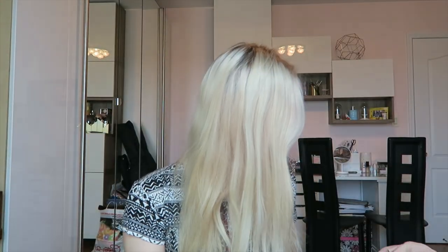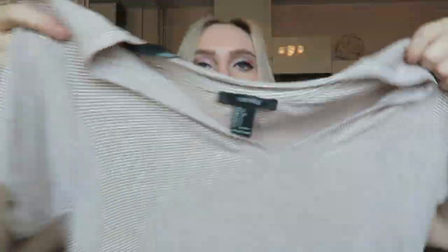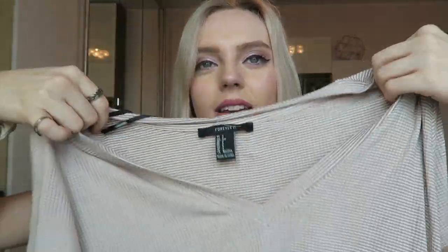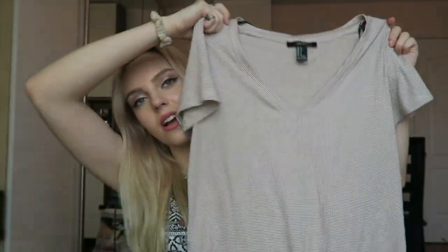I also got this shirt for $10. It's just a loose fitted v-neck. It goes round on the bottom and I don't know why I really liked it. It's just such a nude cool top.